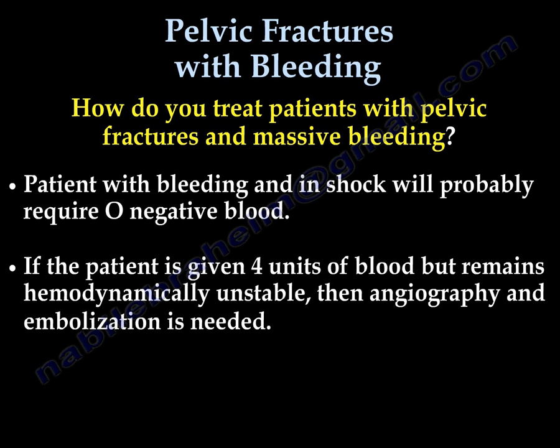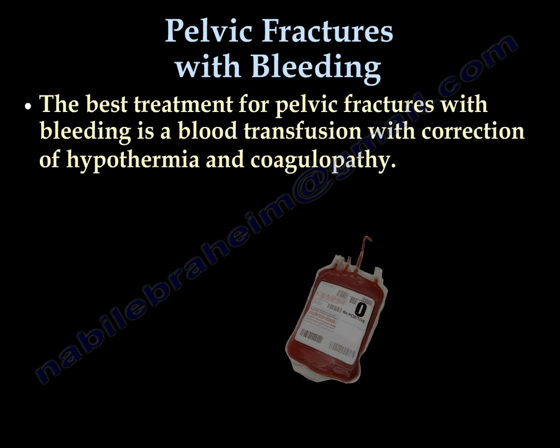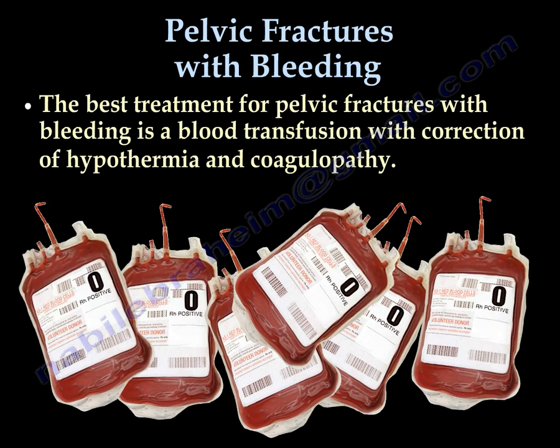Patients with bleeding and in shock will probably require O-negative blood. If the patient is given 4 units of blood but remains hemodynamically unstable, then the patient needs angiography and embolization of the major arterial bleed. Immediate application of an external fixator is another method to control bleeding, especially if the pelvis is unstable in external rotation. Abdominal and pelvic CT scan will clearly define the bony injury as well as the extent and source of the bleeding. The best treatment for pelvic fracture with bleeding is blood transfusion.